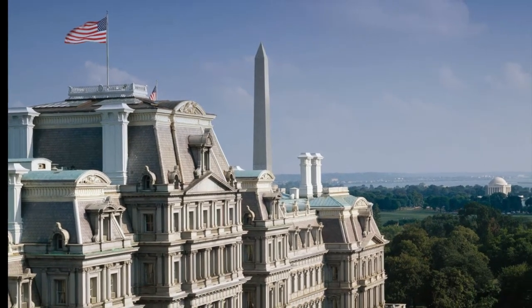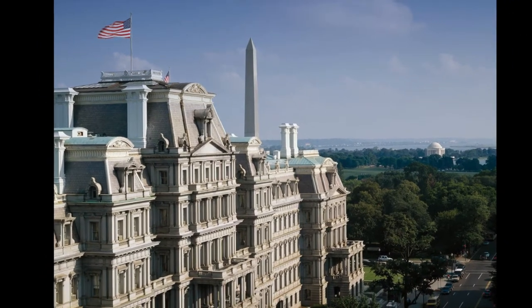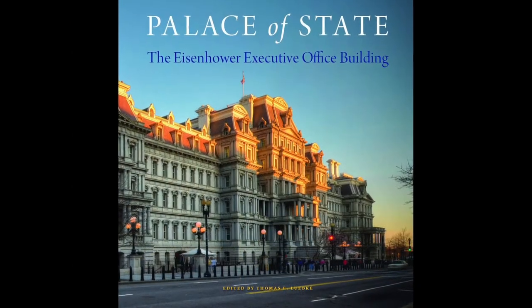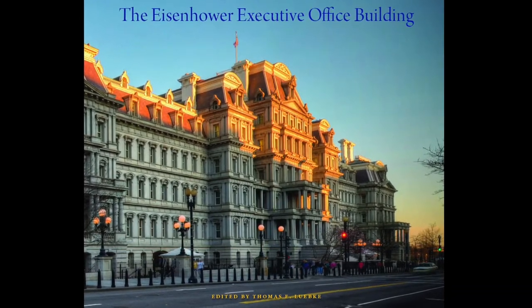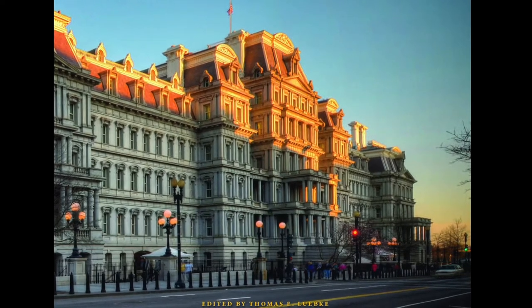The Dwight D. Eisenhower Executive Office Building, the EEOB, has occupied a prominent place next to the White House for almost 150 years. The illustrated history, Palace of State, edited by Thomas Lubka and published by the Commission of Fine Arts, details the building's rich architectural and historical legacy and documents how the building has evolved.